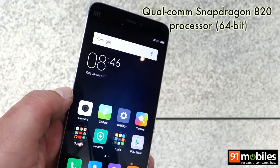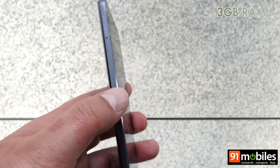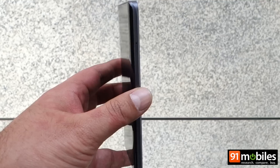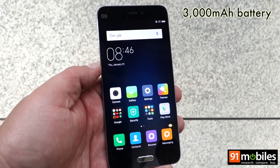That speed is thanks to the Snapdragon 820 processor ticking inside, 3GB of RAM, and as mentioned earlier, 64GB of non-expandable storage. So that was a quick look at the Xiaomi Mi 5 — thanks for watching.